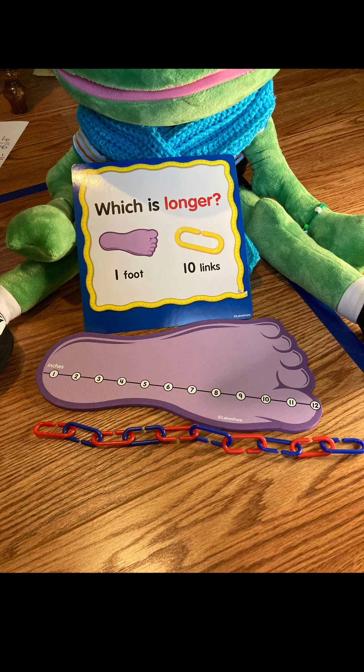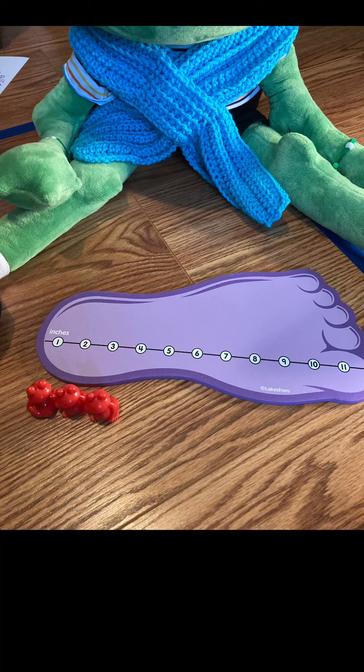Alright, which one is longer this time — one foot or three frogs? I want you to tell me which one is longer and how you know. Write it down.